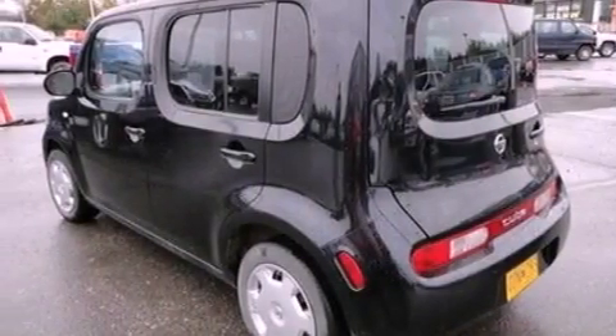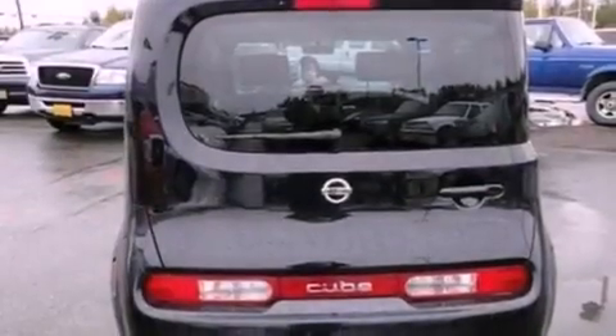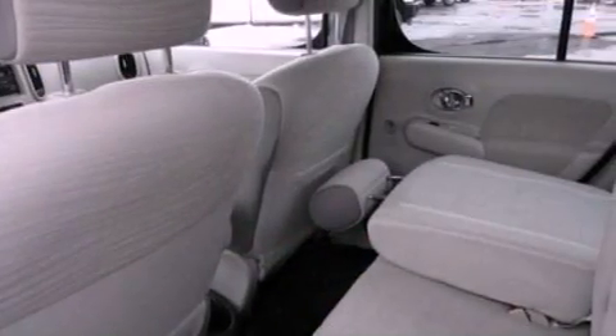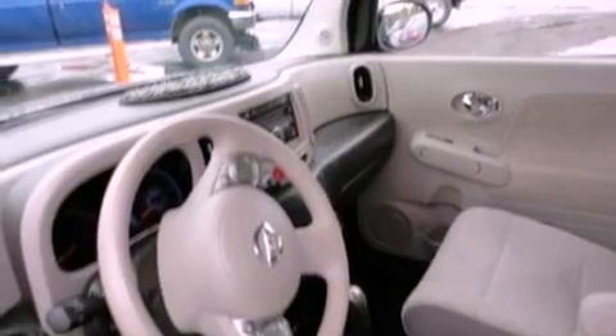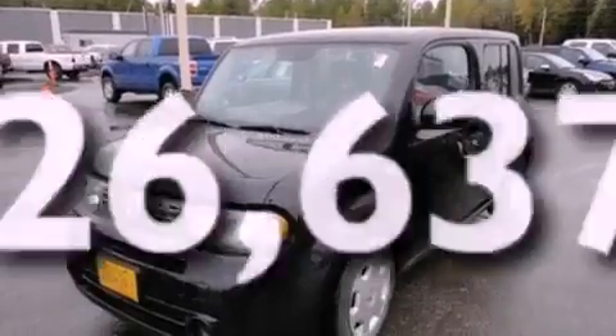All of the following features are included: a low tire pressure indicator, traction control and stability control systems, cruise control, a CD player, an independent rear suspension, cargo tie-downs, an engine immobilizer theft deterrent system, an anti-lock braking system, air conditioning, and this vehicle has less than 27,000 miles.